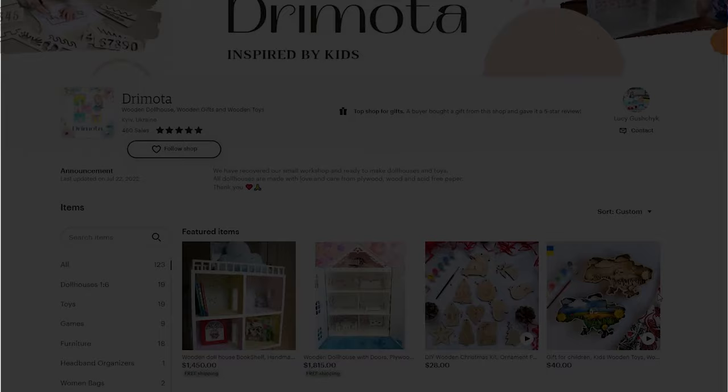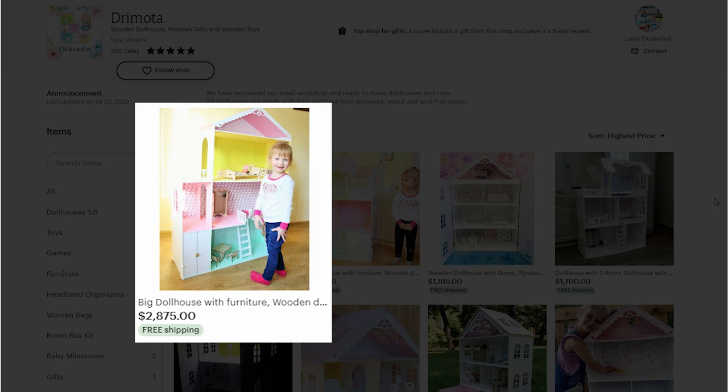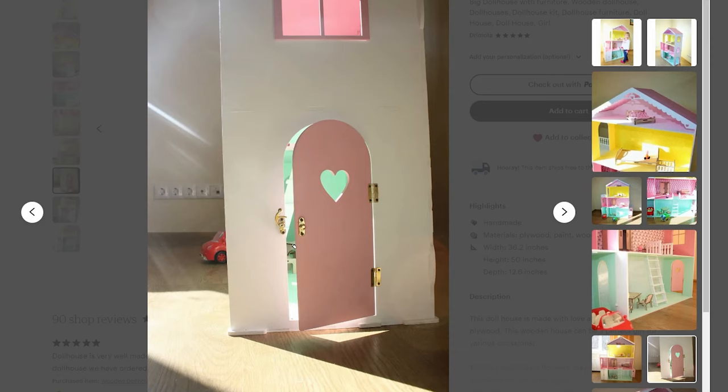The next shop we're going to take a look at is called Dramota and they're making really awesome laser-cut dollhouses. This kind of product is so well suited for laser cutting it blows my mind I never even considered making something like this. This shop has an array of products but I want to focus on the dollhouses specifically. Let's sort the listings by highest price to see what they're selling these for. The most expensive dollhouse is currently priced at $2,875. Similar to the previous layered wall art products, these dollhouses are only made from thin plywood with the addition of paint and paper, maybe a couple pieces of ready-made hardware for the door hinges as well.